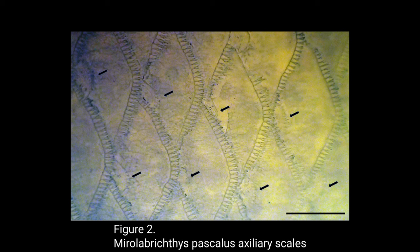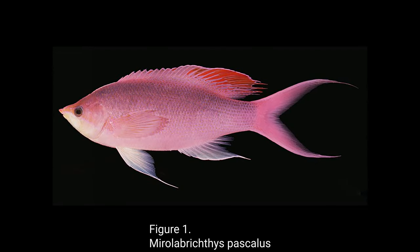The fish in Mirolabichthys have extra scales, called auxiliary scales, over most of their body. That, along with the distinctive dorsal fin shape, identifies them from other genera. If we look at a photo of one of these fish, you can see that their dorsal fin is longer the further back it gets — specifically between the fourth and tenth spines in their dorsal fin. This is most obvious on adult males, and my tank has only females at this point, so it's harder to see in the videos I'm showing.